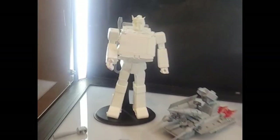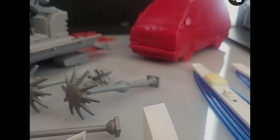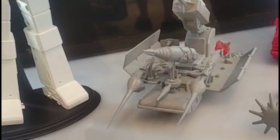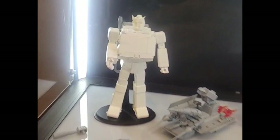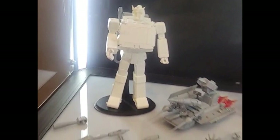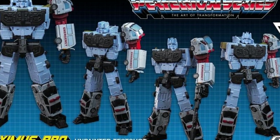Something that is an instant pass for me: we're starting to see images of the X-Transbots take on Ironhide and Ratchet. Where the alt mode looks good, the bot mode for me looks really really bad — he is way too chesty, needs some kind of breast reduction. He looks really stocky around the chest area while everything else looks thin and spindly. Yeah, not for me, not this time.